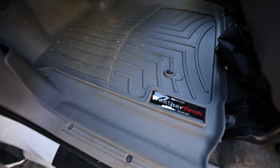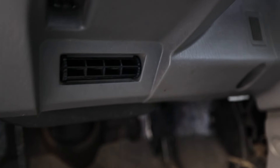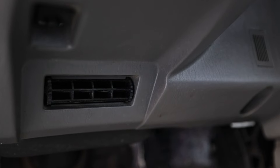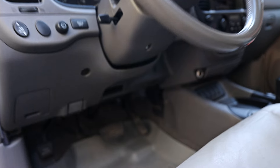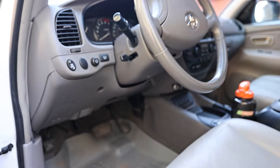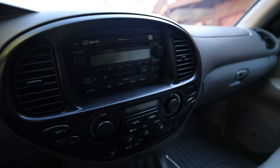One of the best features — I don't understand why this didn't carry over to modern vehicles — is this vent right here. We'll call it the crotchular ventilator, the ball cooler, the between-the-legs aerator. This vent right here, when you can't have cooled seats, is the next best thing.